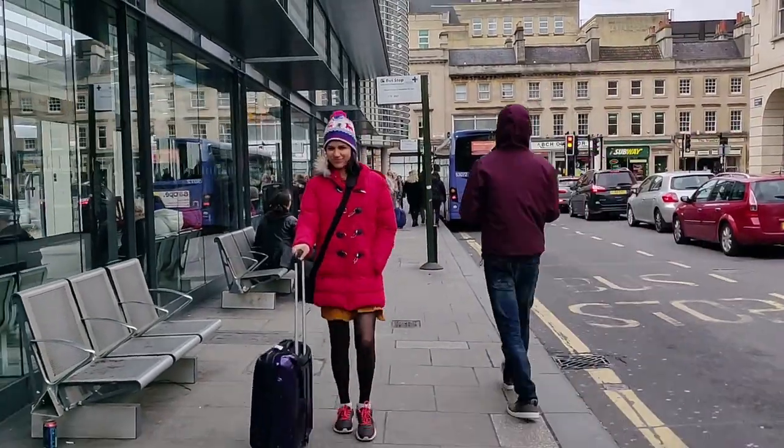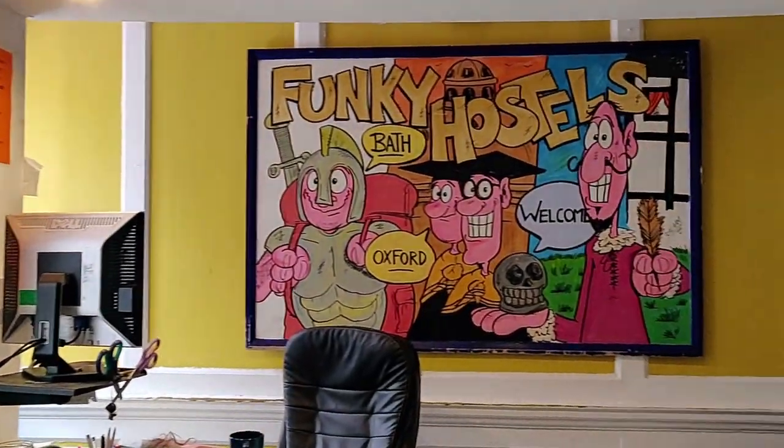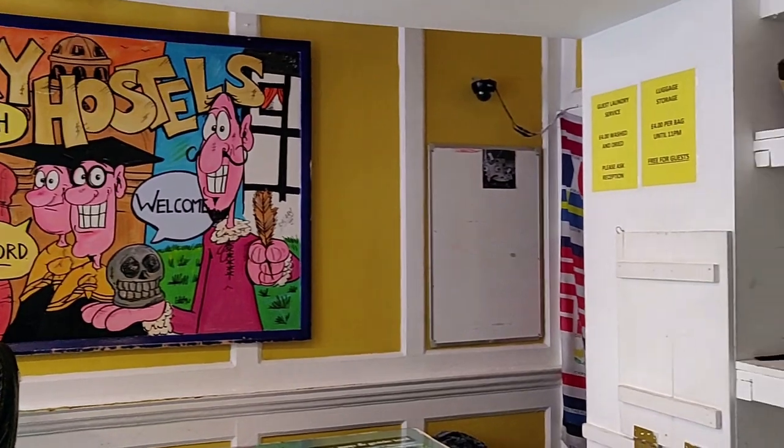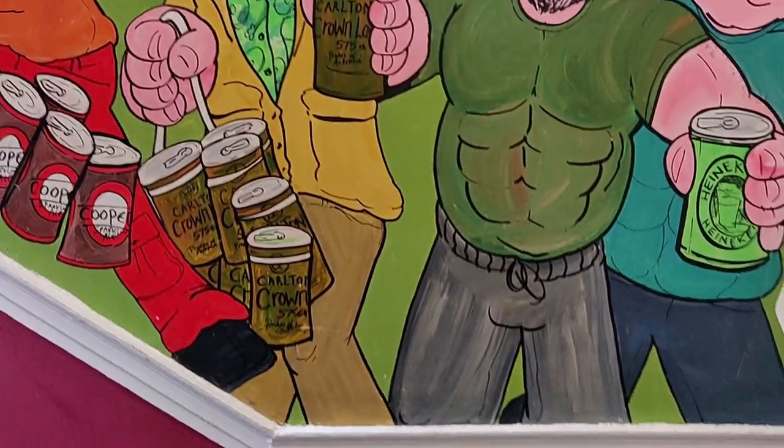We reached our destination at 1pm and headed straight towards our hostel. We are staying at a backpackers hostel this time and I would really recommend trying out the youth hostel option, especially when you are backpacking.